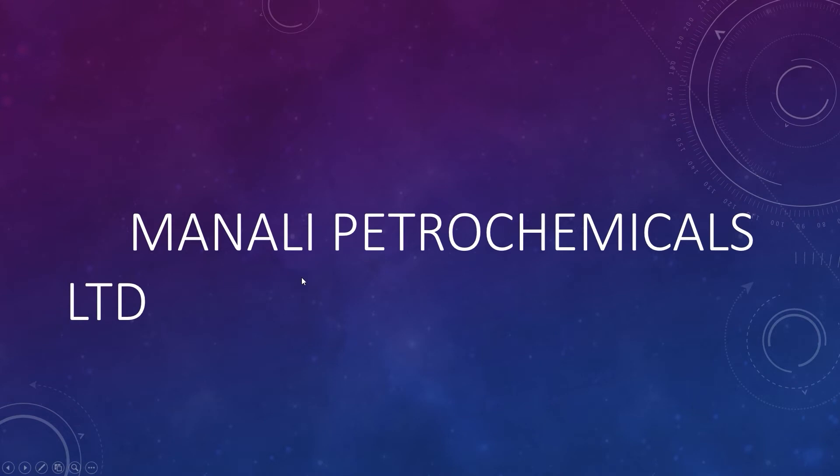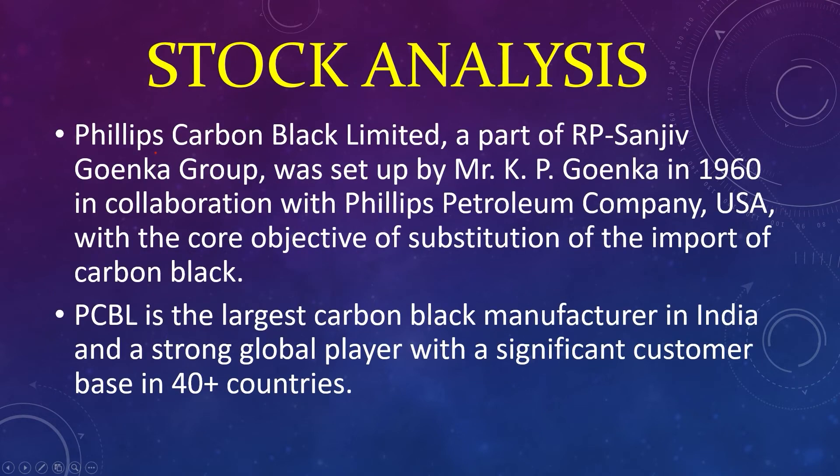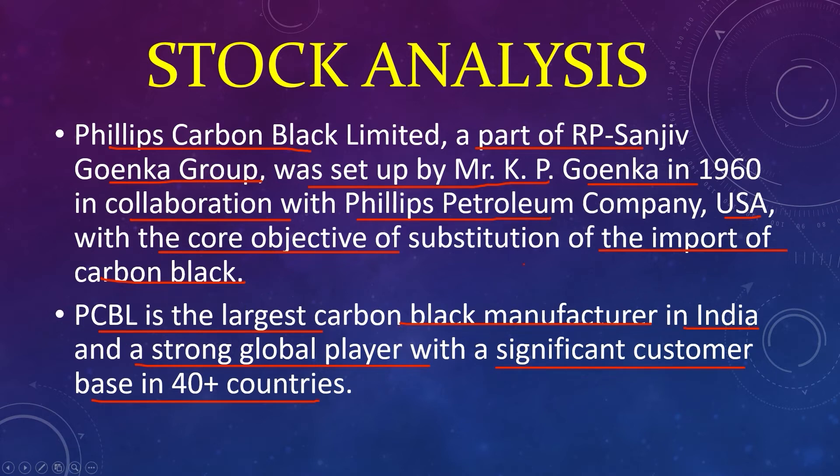Bonus stock: market capital 4,447 crores, current price 118, high 139, low 89, book value 69, intrinsic value 299. Phillips Carbon Black Limited, a part of the RP Sanjiv Goenka Group, was set up by Mr. KP Goenka in 1960 in collaboration with the Phillips Petroleum Company USA, with a core objective of substituting the import of carbon black. PCBL is the largest carbon black manufacturer in India and a strong global player with a significant customer base in 40-plus countries.